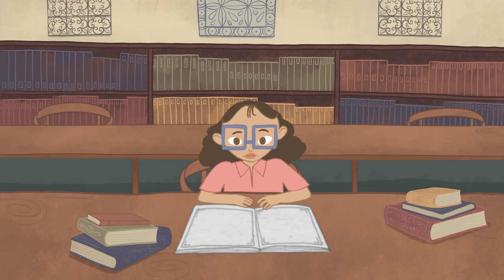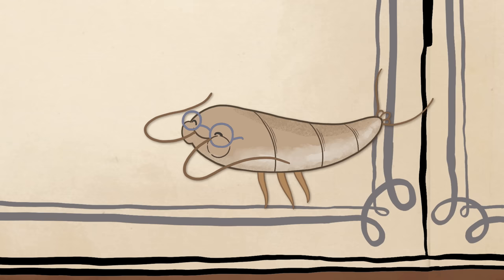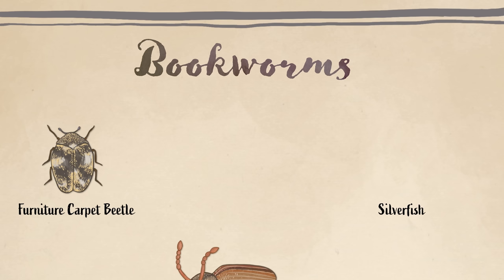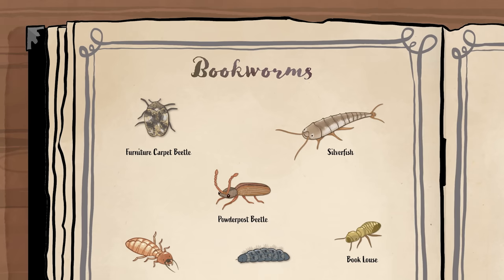Hey bookworm! No, not you. You! Ew! This is a silverfish. He likes to munch on starches found in the paper of books. He's just one of many insects that we might call a bookworm. But besides someone who really loves to read, what exactly is a bookworm anyway? And what other pests can be dangerous to artworks at the Met?